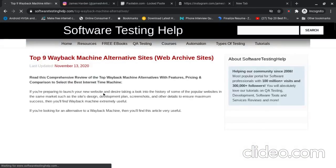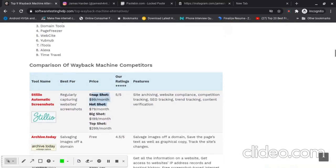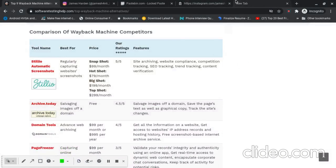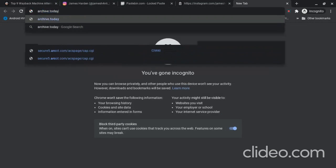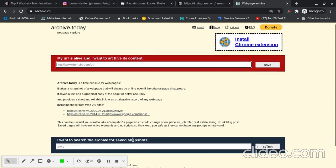I found a list of nine Wayback Machine alternative sites. In CTFs they mostly won't use paid tools, so I'll use archive.today — you can also use archive.is, it's the same, just a different domain. The data is almost the same. I'm going to search for saved snapshots by copying the Instagram URL and pasting it there.